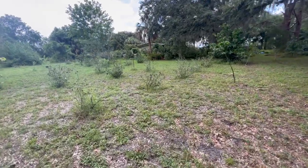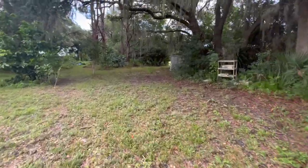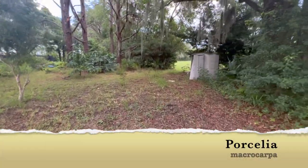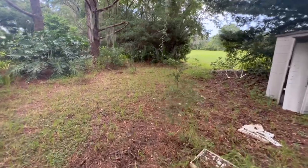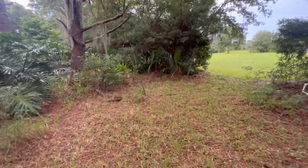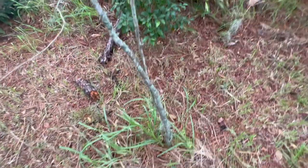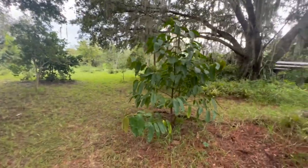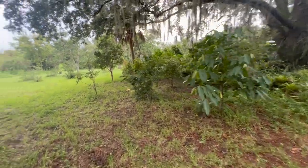Let me show you another one - Porcelia macrocarpa. It's a rare tree from Brazil, kind of looks like a pawpaw. It does not like wet feet. I had this one out here for years and it just struggled and struggled and barely held on, and now it's finally dead. It's a cold-tolerant rare tree and it's a shame to see it gone. The fruit supposedly doesn't have much pulp but tastes really good.